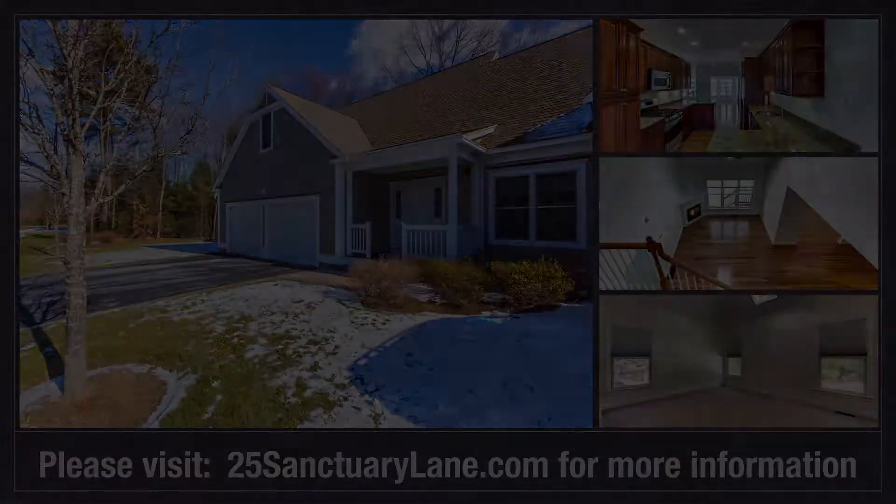Enjoy all the convenience of single-family living without the worry. Please contact Janine Coburn at Hallmark Sotheby's Realty to schedule a showing. And to learn even more about this home, please visit 25sanctuarylane.com.